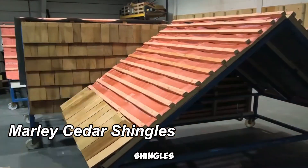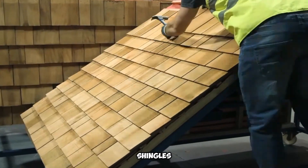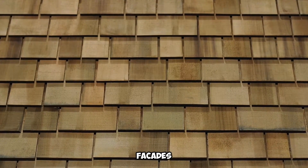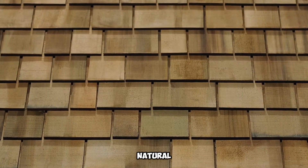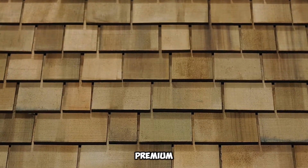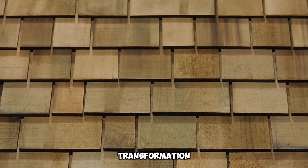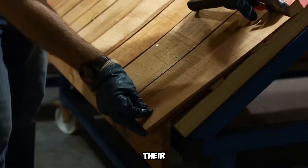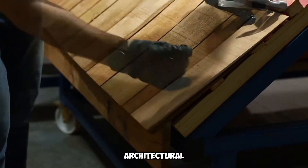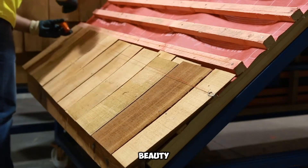Marley Cedar Shingles infuse rooftops and facades with a distinctive character, aging gracefully over time to develop a natural patina. Made from premium cedar wood, these shingles undergo a gradual color transformation, imparting a warm and inviting appeal to any structure. Their aesthetic evolution enhances architectural charm, making them a sought-after choice for those seeking both beauty and longevity.